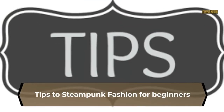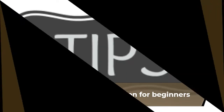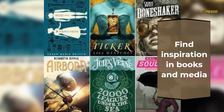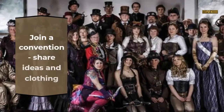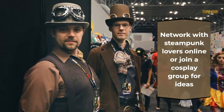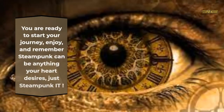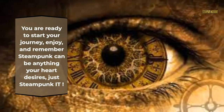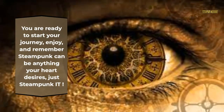Dress up and take pictures of yourself and share them on social media or with friends. Tips for steampunk fashion beginners: find inspiration in books and media, join a convention to share ideas and clothing, and network with steampunk lovers online or join a cosplay group for ideas. You are ready to start your journey. Enjoy, and remember steampunk can be anything your heart desires. Just steampunk it!